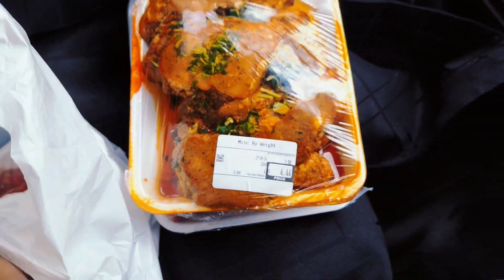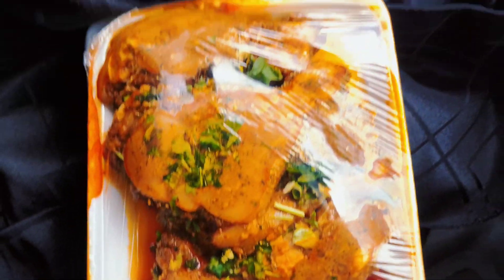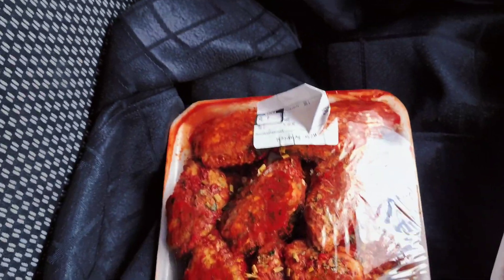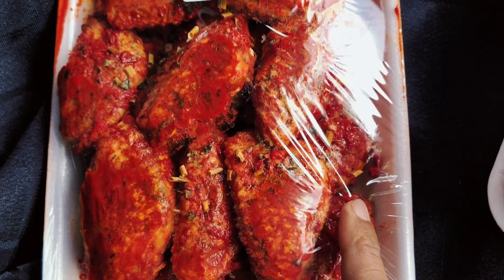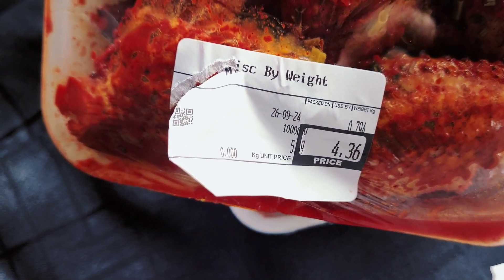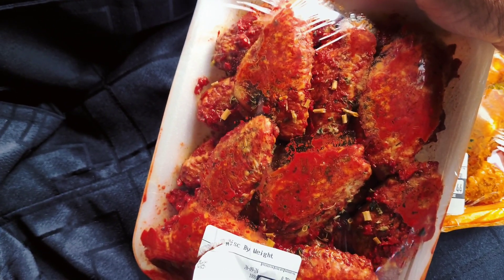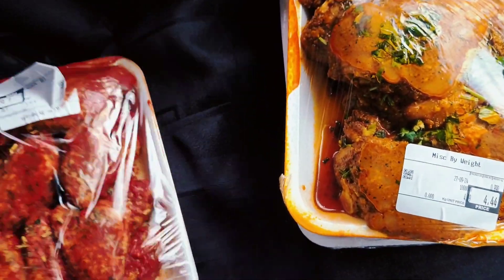The other thing is the leg, and the leg is not very spicy. It is a good price — it is about 5.5 kg.